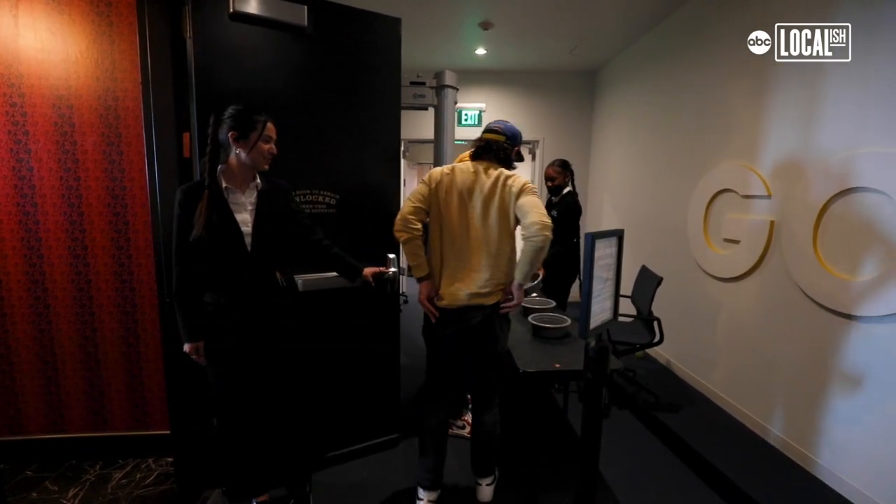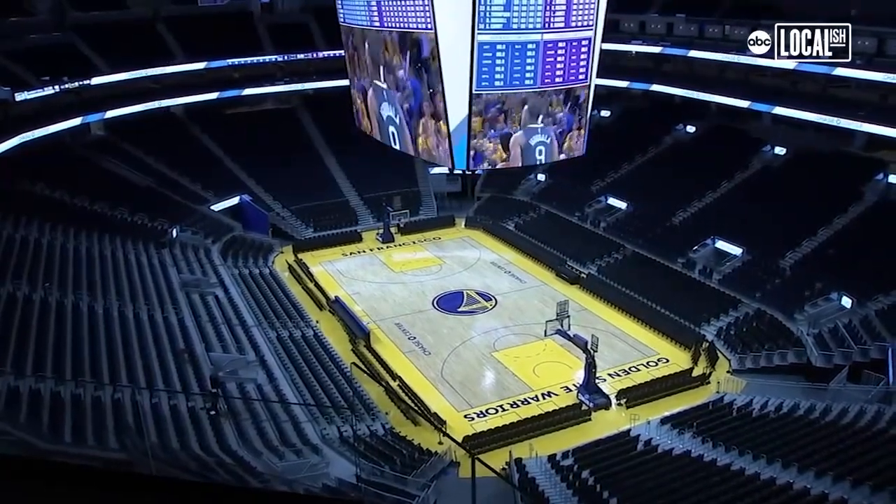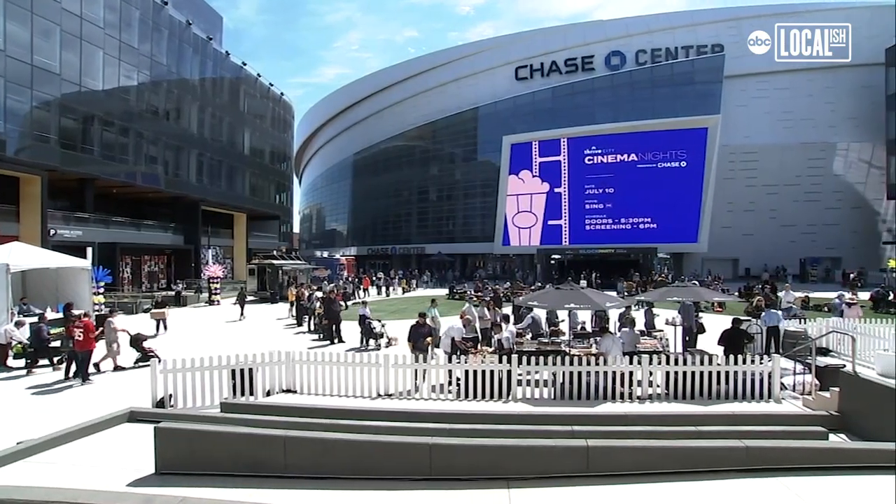We got a chance to speak to the Warriors about this opportunity back in 2017, back when they were still in Oakland. Joe Lacob and Peter Guber, the majority owners of the Warriors, are our investors in this particular project. They invited us to do a restaurant here. Our wonderful experience is a lot of fun on game nights because you get a lot of like-minded people that are here to celebrate together.